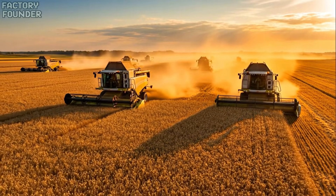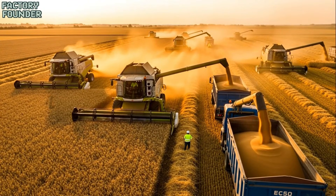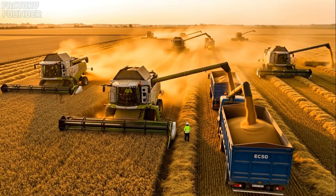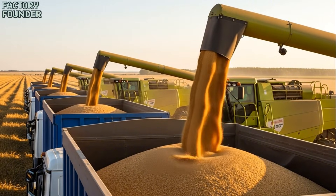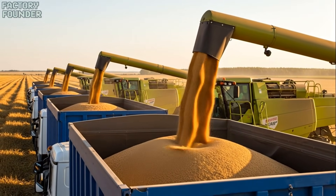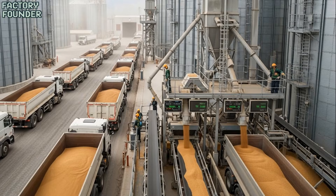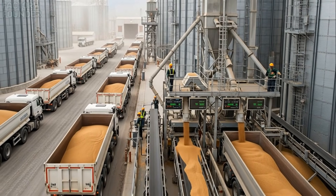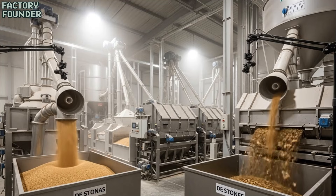In the first light of dawn, millions of wheat grains begin their journey, harvested with precision machines that turn fields of gold into the foundation of every loaf. From the fields, the wheat moves into towering silos, a critical checkpoint where each grain is measured, weighed, and prepared for transformation.